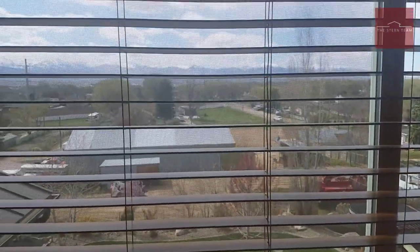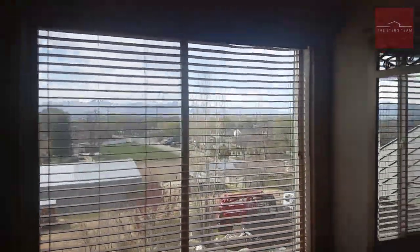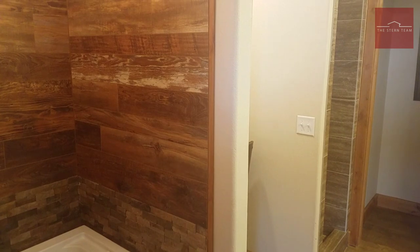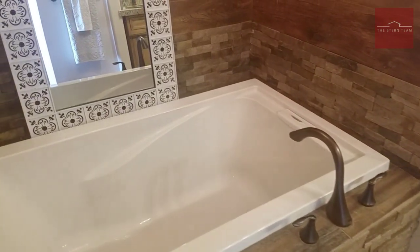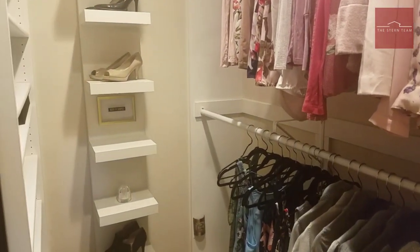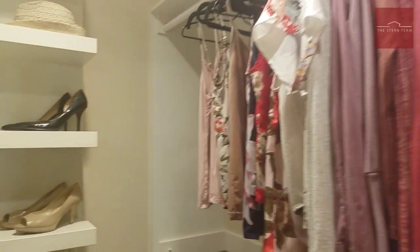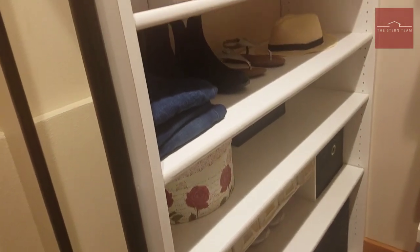The views from your master bedroom are just spectacular — it can't be beat, and the sunsets are going to be amazing from up here. Heading into the master en suite, you've got all the custom tile work, rock work around the tub, and a large, very deep soaking tub. In this direction you've got your large walk-in closet with lots of shelves, plenty of closet space, and all of these beautiful built-ins.